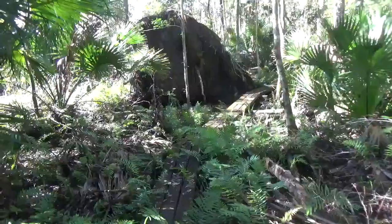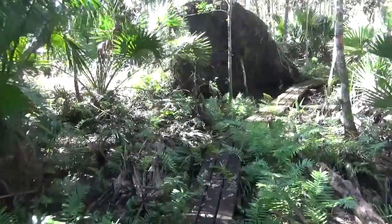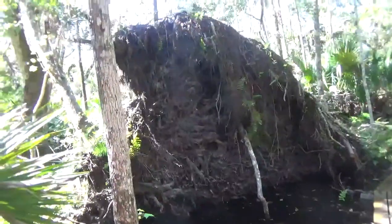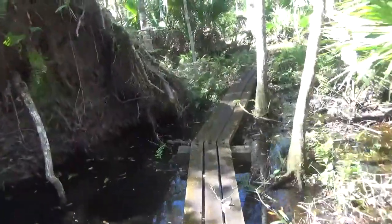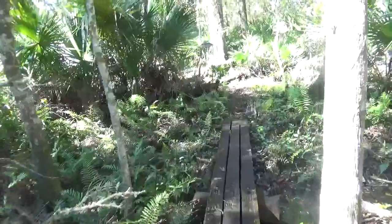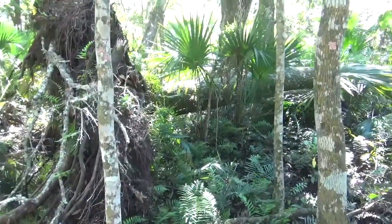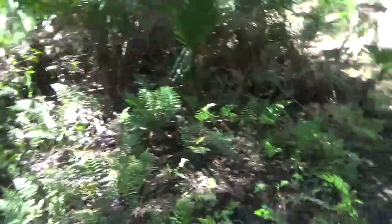There is a big old tree uprooted from Irma — that's a big one, pushed her right down. Look at that — hardly any roots going down, they are all going out. I was wondering if they are going to hook on underneath this boardwalk. There is the size of a tree right there. And we continue on.